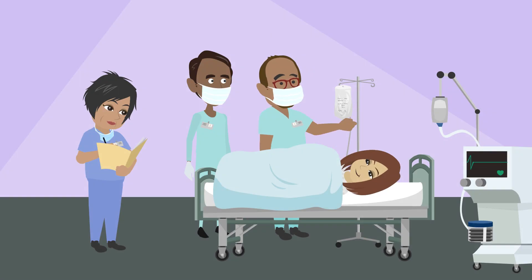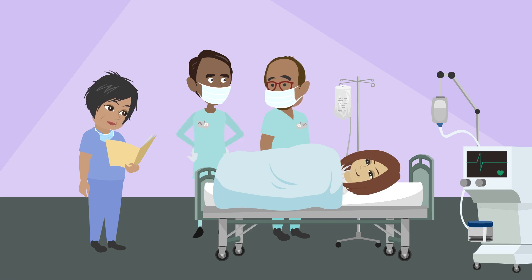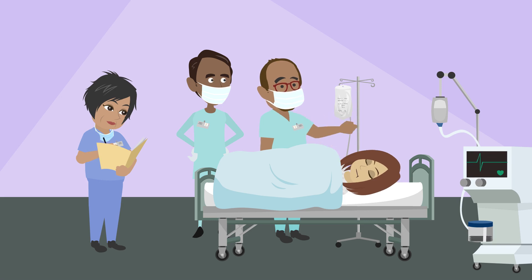Before the procedure, you'll likely get medicine through an IV to help you relax, but you'll still be awake. But in some cases, you might have a general anesthetic that puts you to sleep. You might also get antibiotics to prevent an infection.